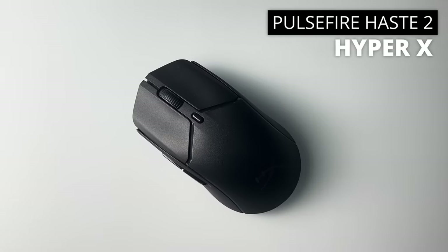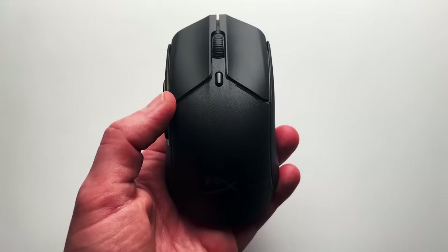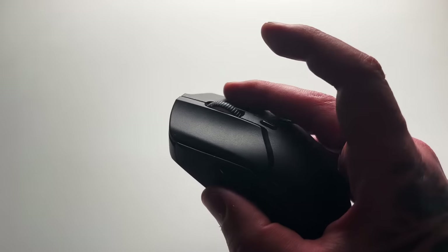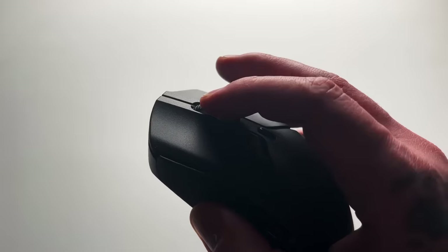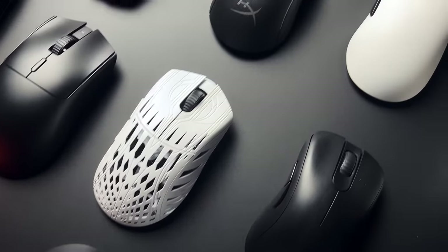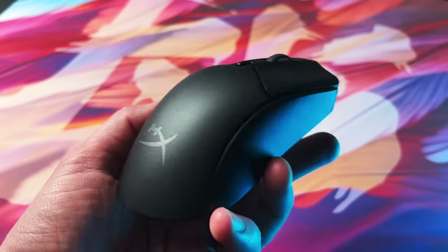The HyperX Pulsefire Haste 2 is an underrated mouse. The quality of it is incredible and I really enjoyed playing with it again. What stands out for me the most is the main switches and scroll wheel feel incredible. And when a lot of manufacturers have moved away from great feeling mechanical switches to lower quality opticals, it makes this mouse stand out more. I know that including this mouse might raise a few questions, but honestly after using it again, I just couldn't leave it out. It is really good.